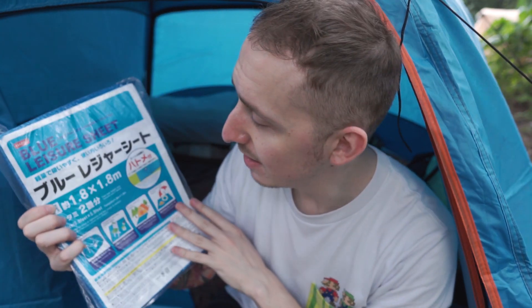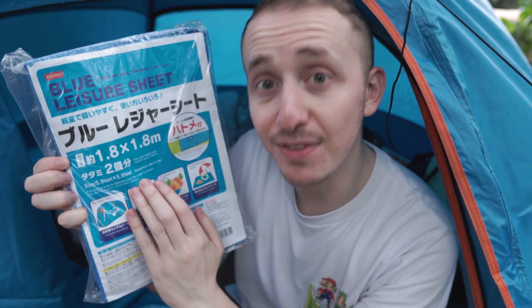All right, not bad, nearly done. We still need to put on the finishing touches with our lovely blue leisure sheet, but just remember it is easy to treat in lightness and the usage is various.